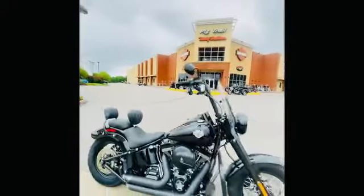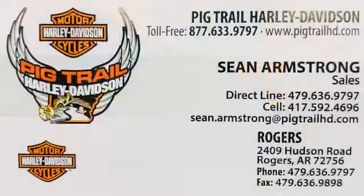If you want to check this bike out, head over to Picture Harley-Davidson. My name is Sean, I'm one of the salesmen here at the dealership. Come see me, I'll get it done for you.